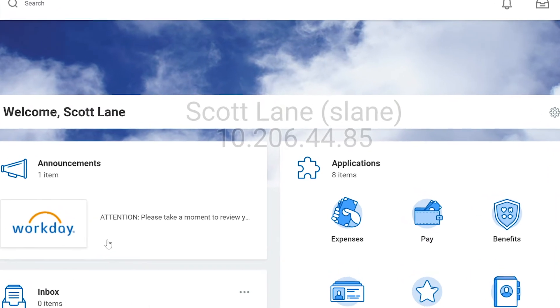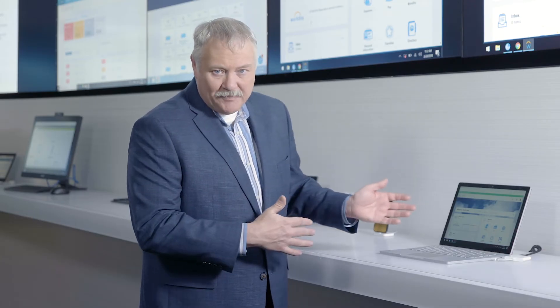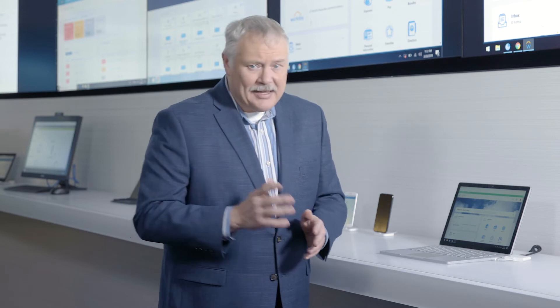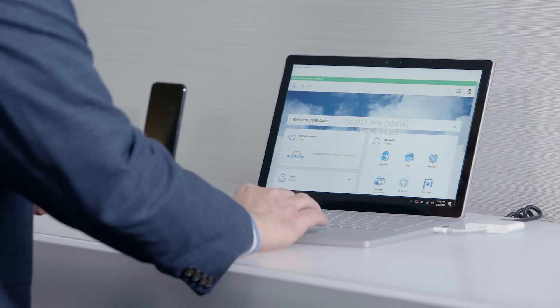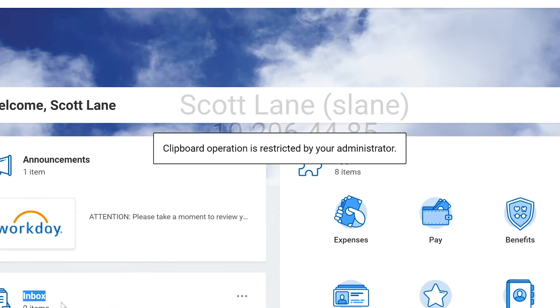You might also notice there's a watermark on my screen. That discourages taking a picture or a screenshot of confidential information. In addition to that, printing is locked down and I can't even copy information out of here, because even the clipboard is controlled by Citrix workspace.